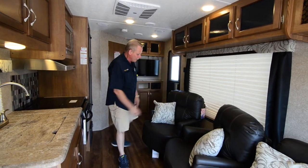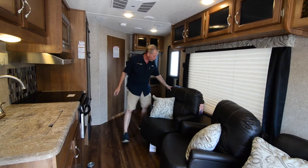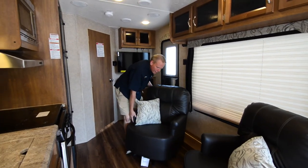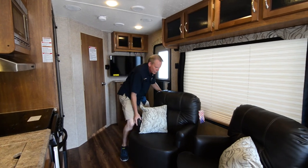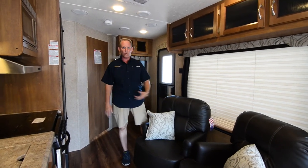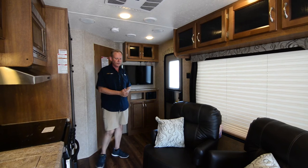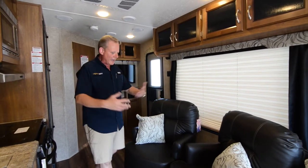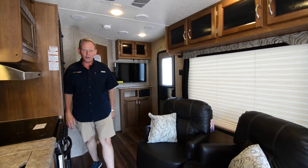You've got two swivel rockers right here. These are not attached to the floor, so they can be moved wherever you need them. You could use both of them, one of them, or none of them — the choice is up to you. You pretty much have this whole area open to be used however you want.